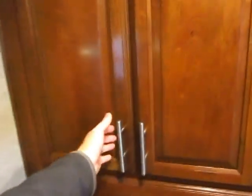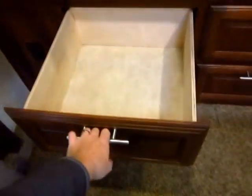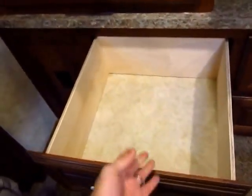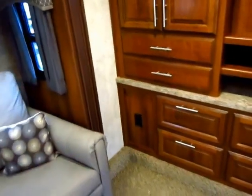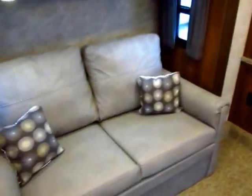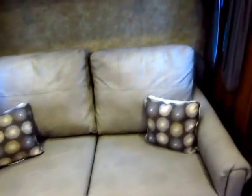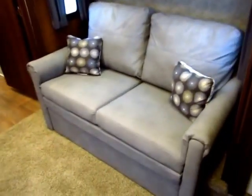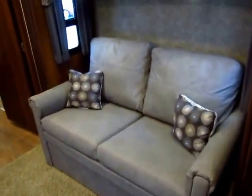This bunkhouse has tons of storage because every square inch up in that nose cap is utilized — it's huge. On top of everything else, you have four of these massive, fully plywood-constructed drawers that pull out here. Extra power outlets to help the kids keep devices charged. This is another hide-a-bed sofa up here just like the one in the living room, and notice it still matches the decor of the living room. So this can open up to create extra sleeping space.